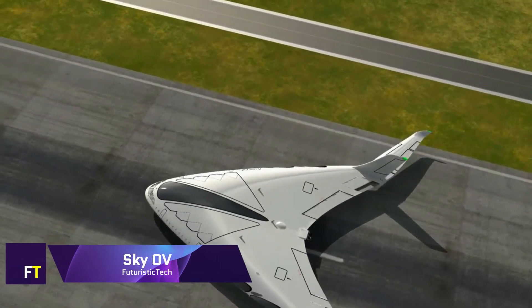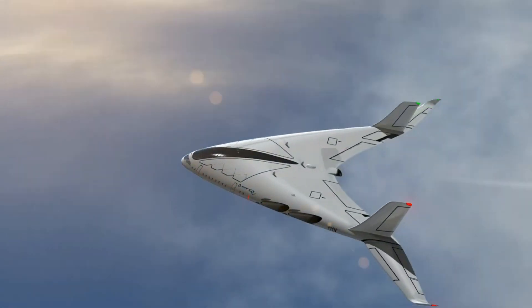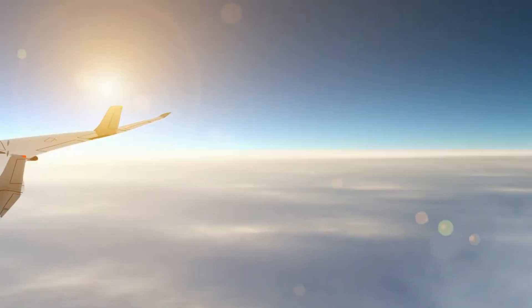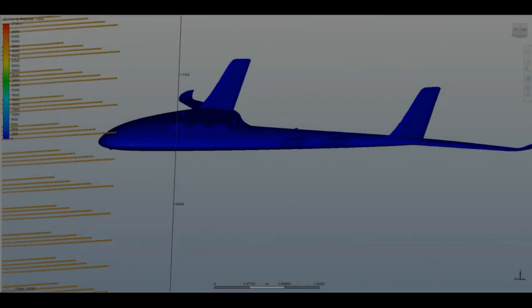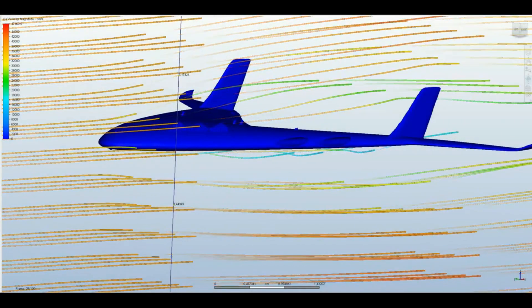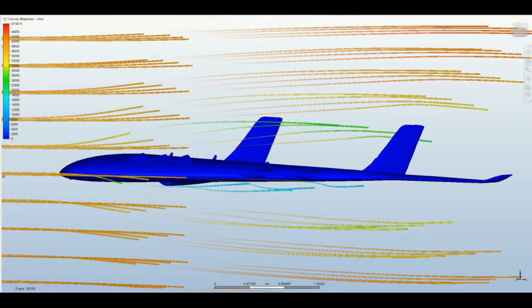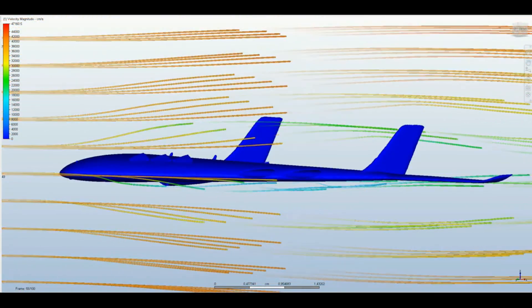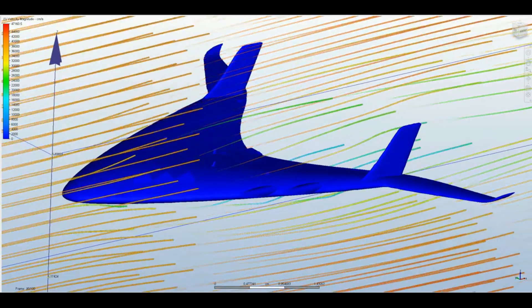Oscar Vinales, a designer from Barcelona, came up with the idea for a supersonic plane called the Sky OV. With its unique design, this aircraft is set to transform the aviation industry by prioritizing speed, efficiency, and sustainability. The Sky OV is able to reach incredible speeds while reducing fuel consumption because of its cutting-edge engine technology.